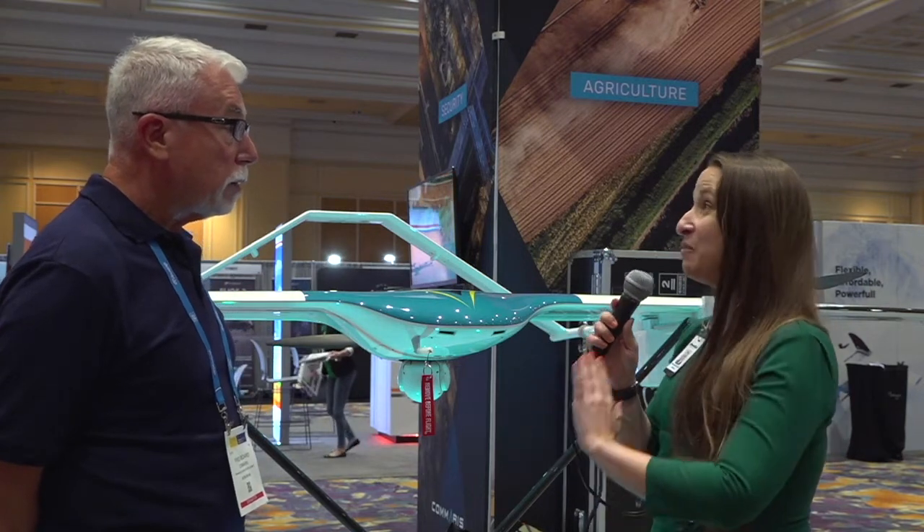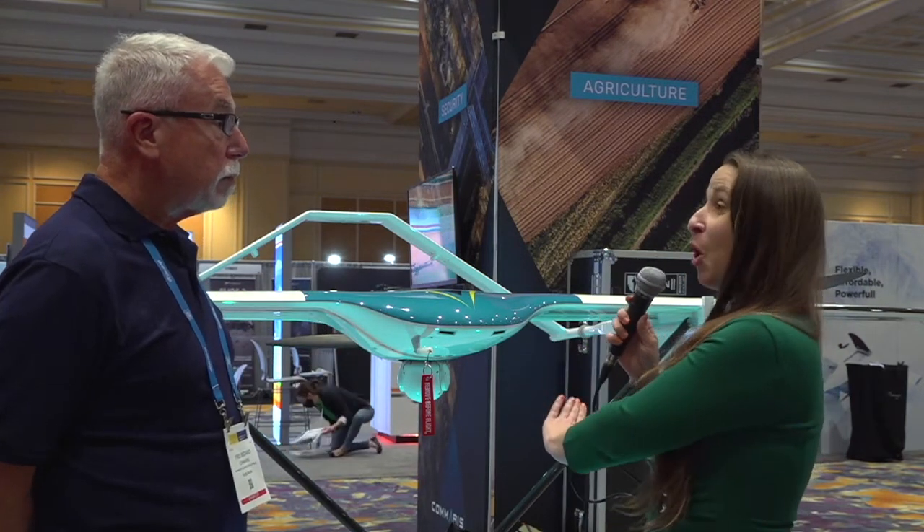Absolutely. I saw you at the outdoor flying demo and I can attest that it is very quiet. I know you're focusing on the security applications, but on the consumer side, when having this over somebody's home, I can just imagine that's going to make a huge difference in how people feel about having drones in their backyard.